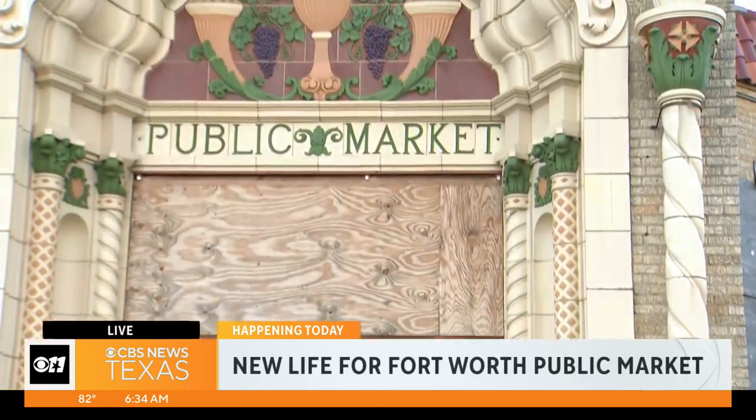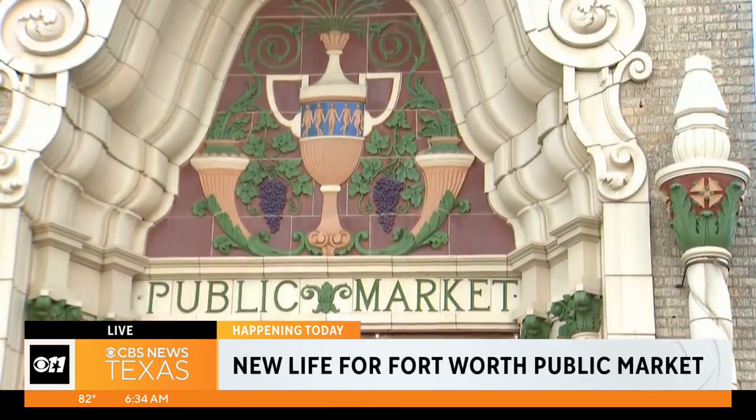And Nick, this is a long time in the making. It sure has. Good morning, guys. 93 years ago today, the Fort Worth public market opened. But since that time, it's mostly sat idle here at I-30 and Henderson near downtown.